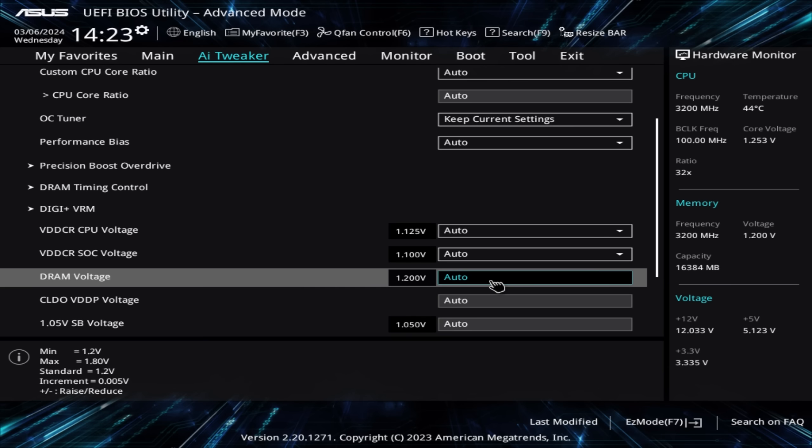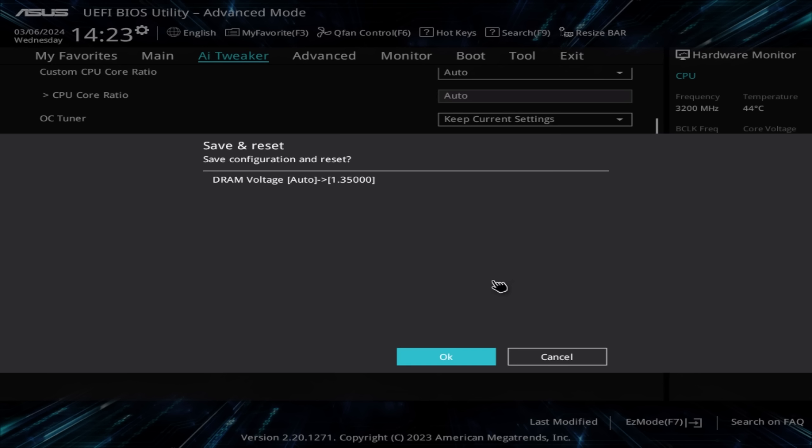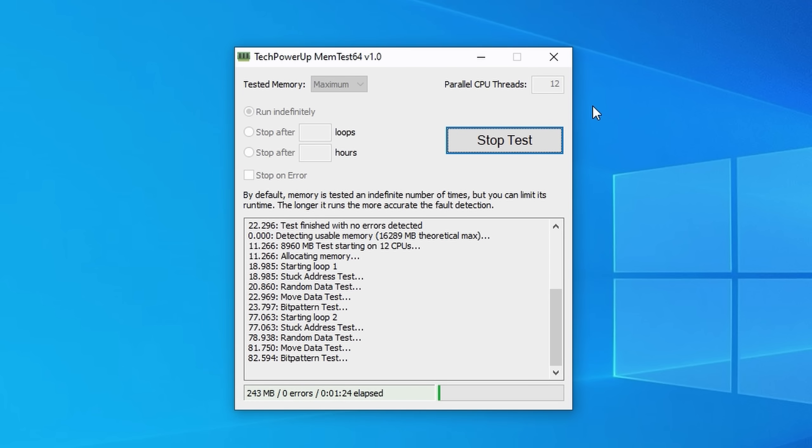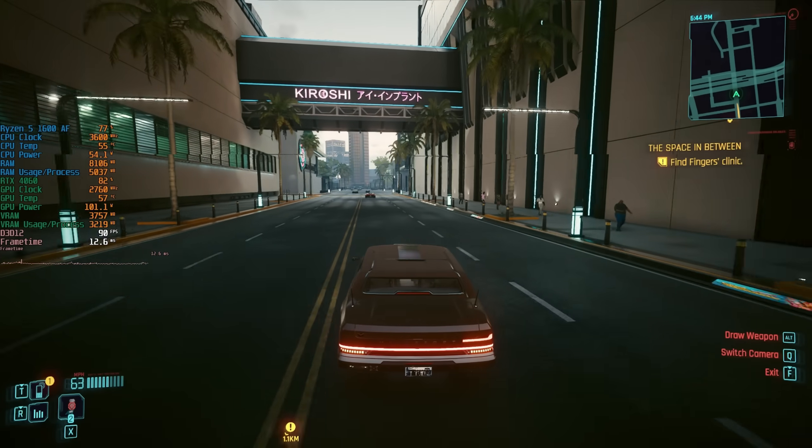Before switching to my Intel setup, I went back into the BIOS and set the voltage to 1.35V while retaining the advertised 3200MHz RAM speed. I was a little concerned that I couldn't utilise the spec'd speed without problems on my AMD board, but back in Windows 10 with a manual voltage of 1.35V, this memory worked perfectly. There were no memtest errors and no blue screen crashes — I was able to edit videos and play all my favourite games without any problems.